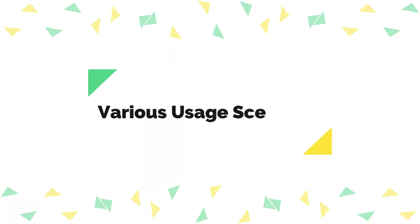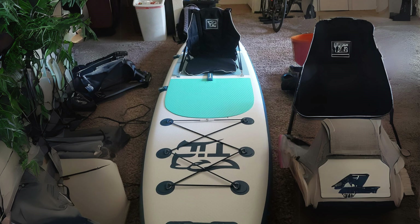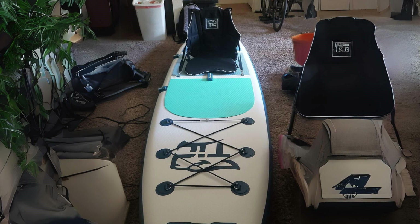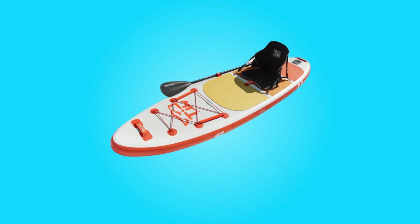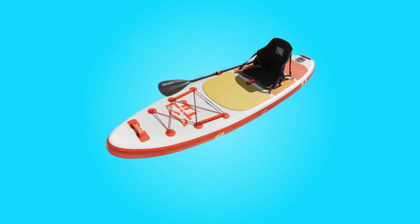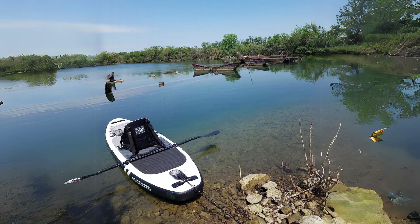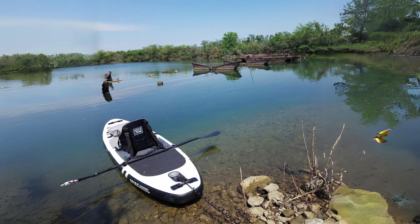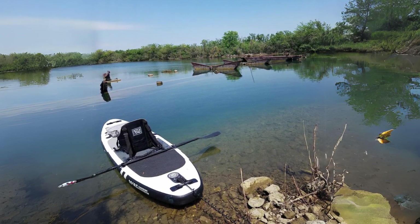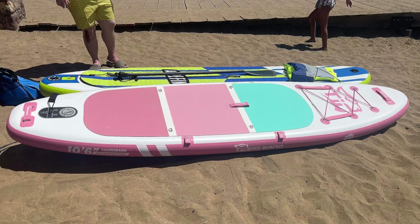5. Various Usage Scenarios: Designed for both beginners and intermediate paddlers, this paddleboard offers versatility across various water activities. With a weight capacity of up to 330 pounds, the board can comfortably accommodate multiple individuals, making it suitable for group outings. Its stability and tracking capabilities make it ideal for cruising, exploring, or simply enjoying the beauty of nature from the water.